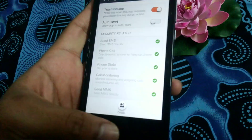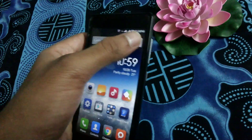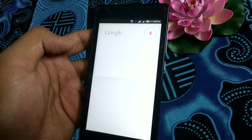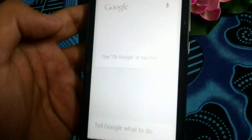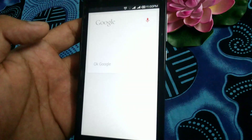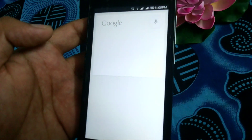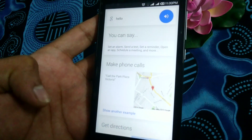Now Google Now will work properly. And it's working now — here are some things you can try.